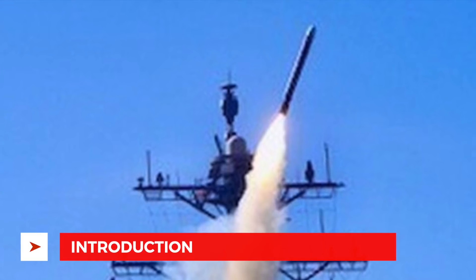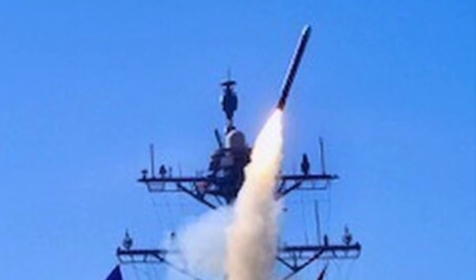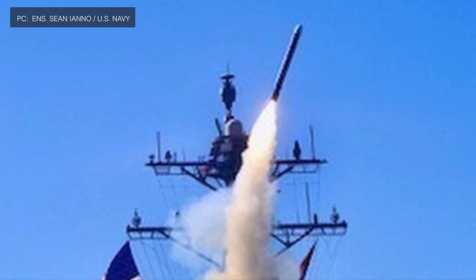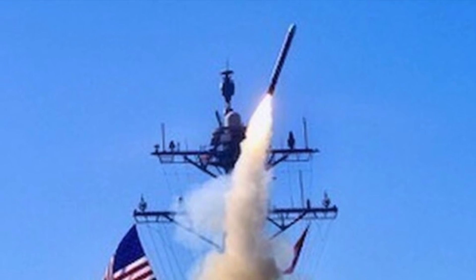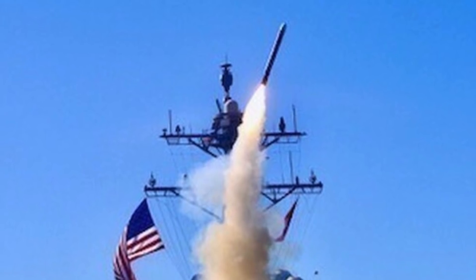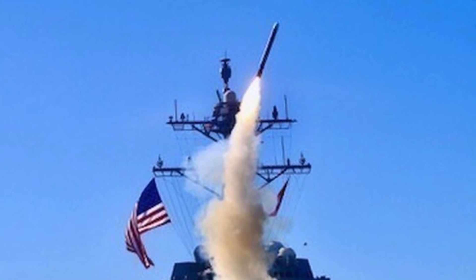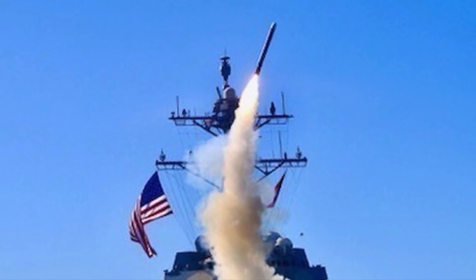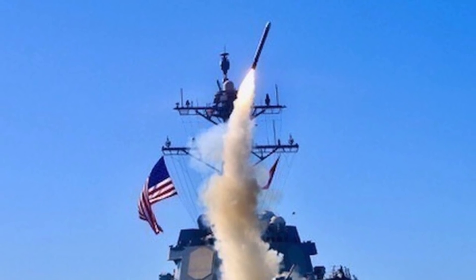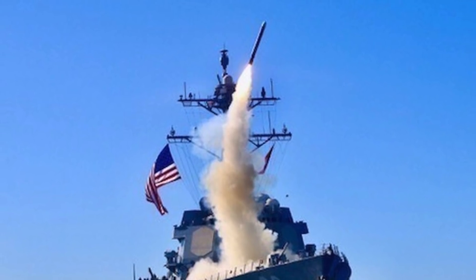The U.S. Navy, on Dec. 9, test-fired the latest version of the Raytheon RGM-109 Tomahawk cruise missile. The USS Chaffey, a DDG-51 destroyer, conducted the first operational test of the Raytheon Tomahawk Block 5. The aim of the testing was to support the initial fleet release of the Block 5 Tomahawk's Navigation and Communications upgrade, as well as upgrades to the Theater Mission Planning Center system and the Tactical Tomahawk Weapons Control System.